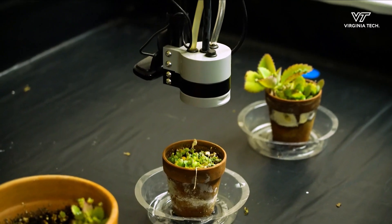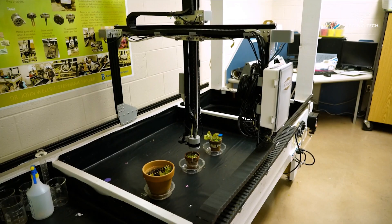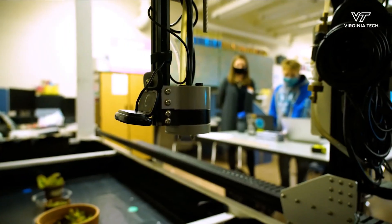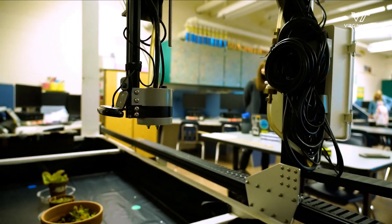The STEM bots provided by Virginia Tech's integrative STEM education program use a web-based application that allows students to control the program and make decisions every step of the way.